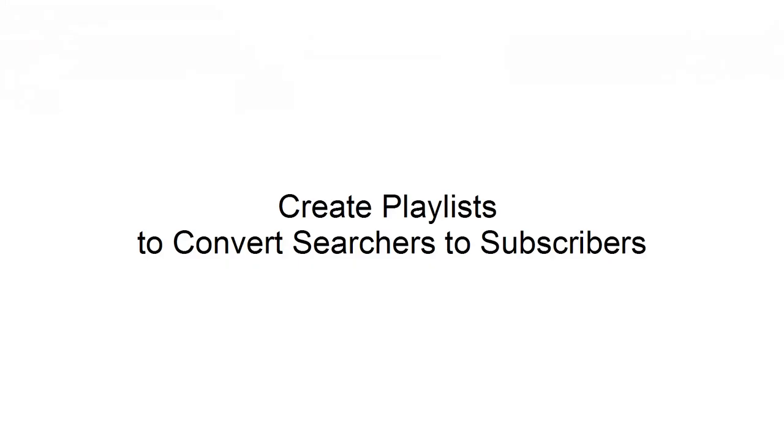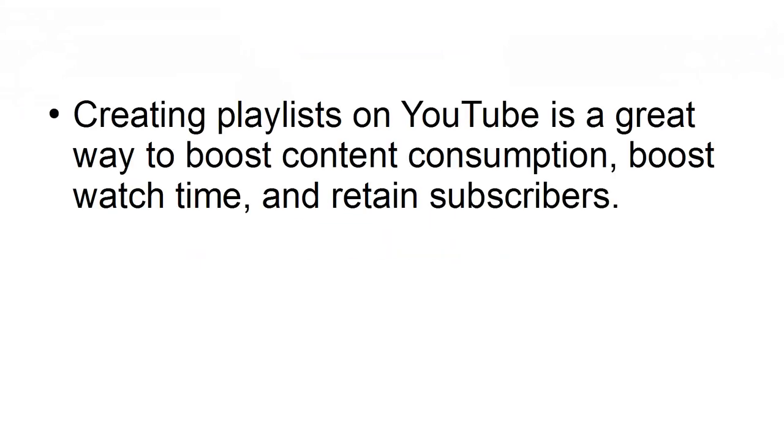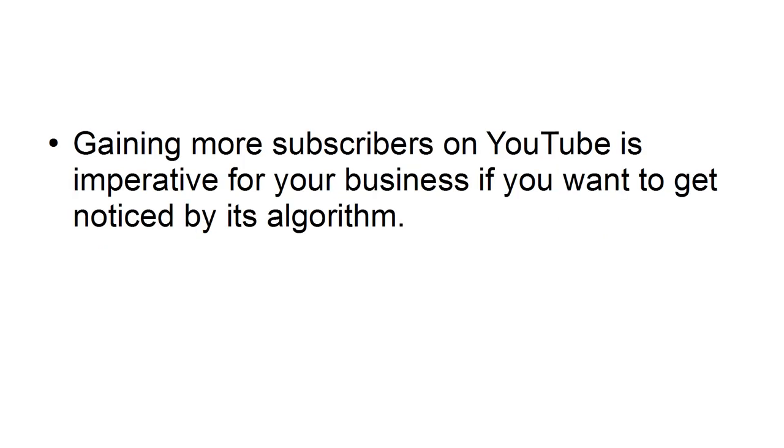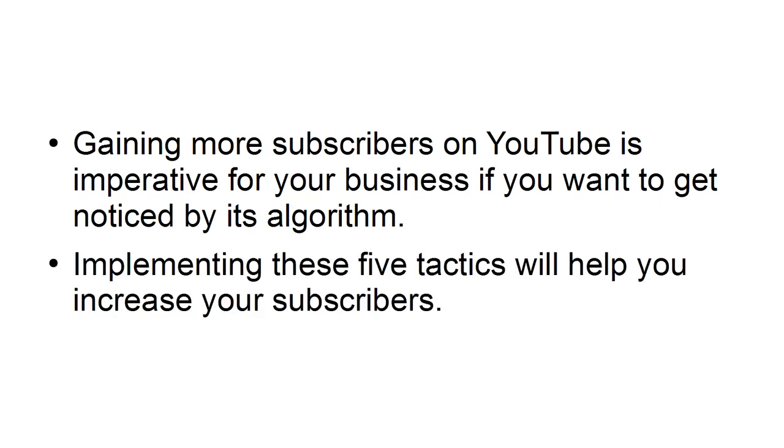Create playlists to convert searchers to subscribers. Creating playlists on YouTube is a great way to boost content consumption, boost watch time, and retain subscribers. Rather than creating different playlists, you can create a track of content for new users to watch. Gaining more subscribers on YouTube is imperative for your business if you want to get noticed by its algorithm. Implementing these five tactics will help you increase your subscribers.